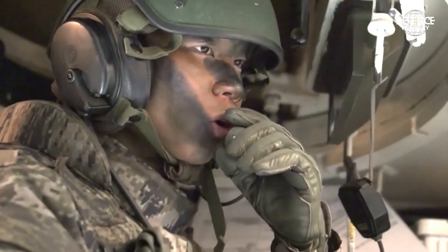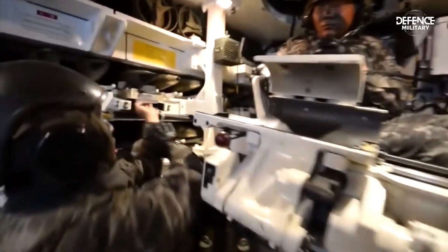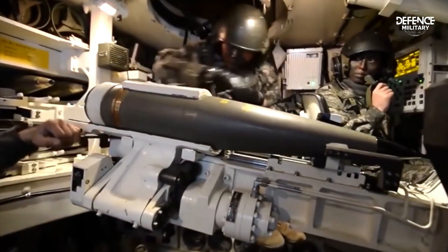The most recent use of the K-9 Thunder by South Korea's army involves active training. The sophisticated artillery system will be equipped to handle North Korea's frequent threats and provocations.